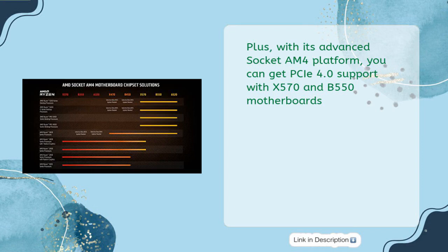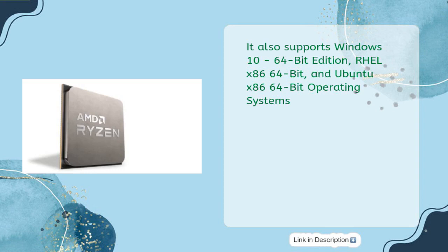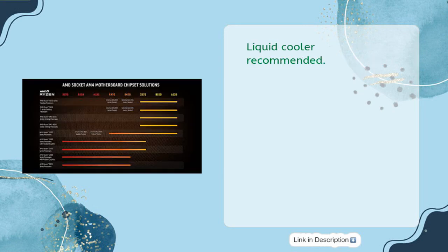With its advanced socket AM4 platform, you can get PCIe 4.0 support with X570 and B550 motherboards. It also supports Windows 10 64-bit, RHEL x86 64-bit, and Ubuntu x86 64-bit operating systems. A liquid cooler is recommended.